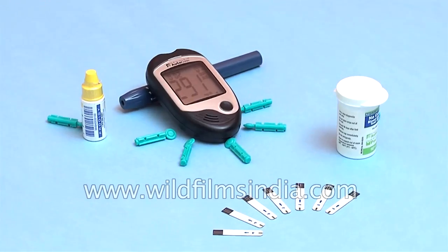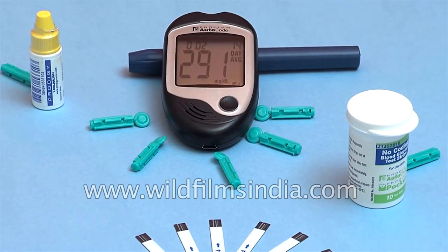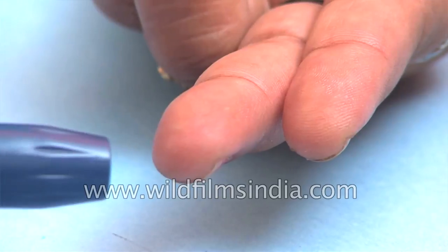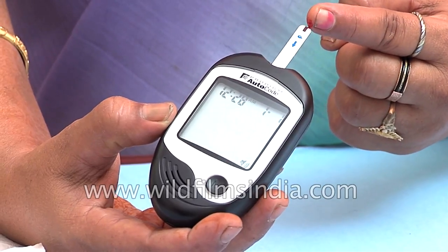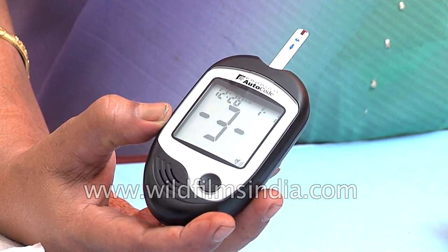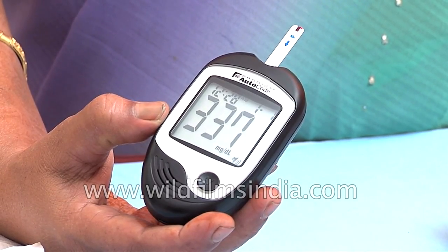Diabetes patients are required to keep an eye on their blood glucose levels themselves on a regular basis. With the help of a portable electronic device called a glucometer, patients can perform self-monitoring of blood glucose levels. A small drop of blood obtained by pricking the tip of a finger with a lancet is placed on a disposable test strip that the meter reads and uses to calculate the blood glucose level.